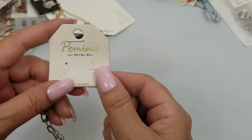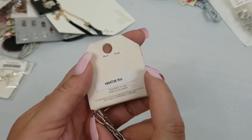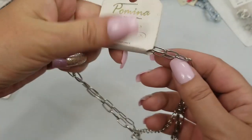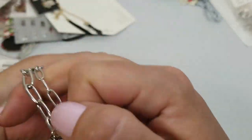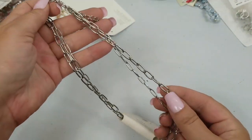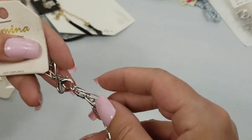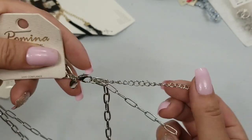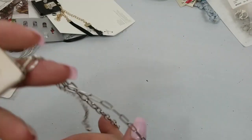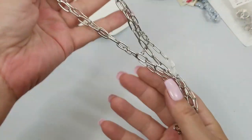Next up we have Pomina 'Love What You Wear,' lead compliant, designed in USA, made in China. It's got these links — it's a double strand. It's nice. It has an extension of about two inches. It's got a drop of eight inches and we'll do two dollars on that.